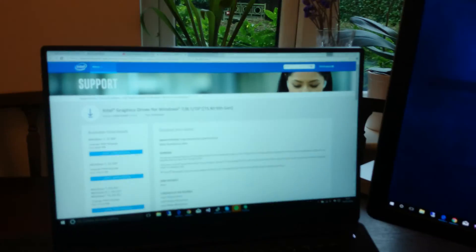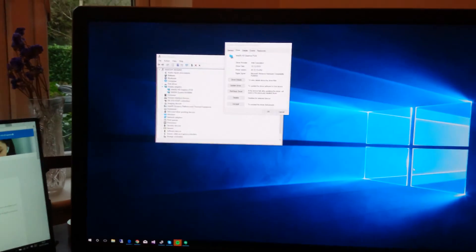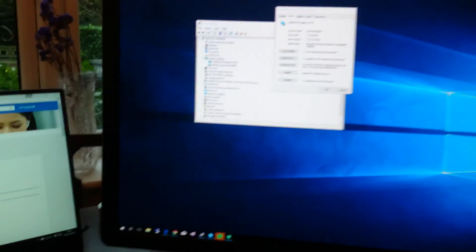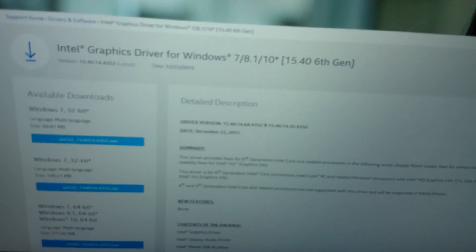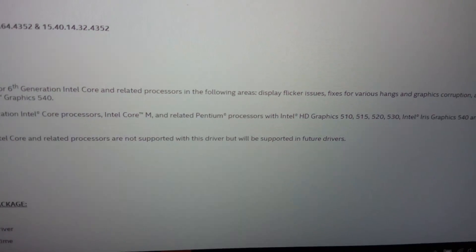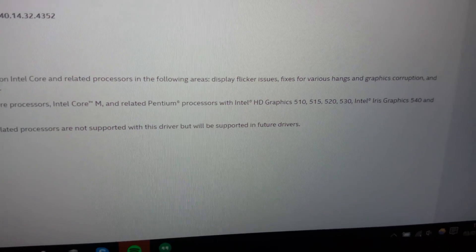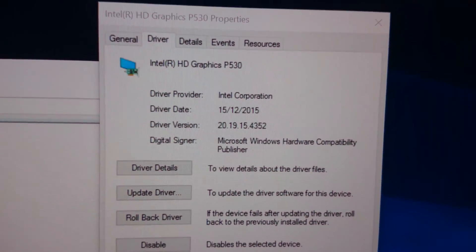In my previous video I was reporting an issue with the Dell Precision 5510 and its 4K screen. The issue was that the screen was flickering, and I resolved that by installing an Intel driver. As you can see, it says 'fixing some display flicker issues.' After installing this driver, everything works.